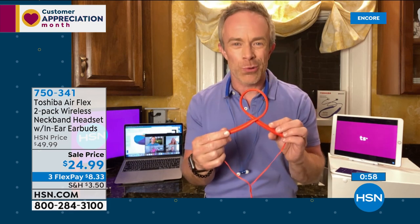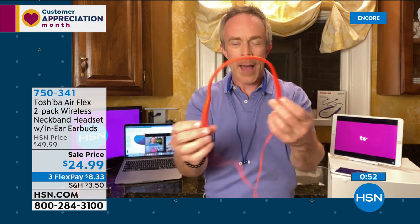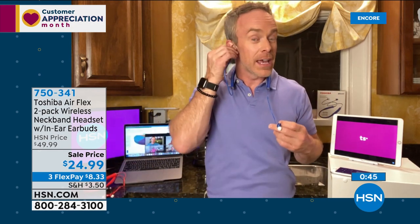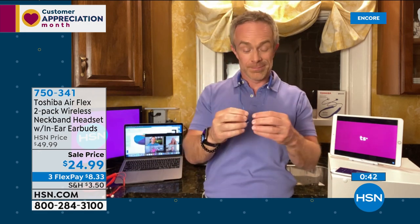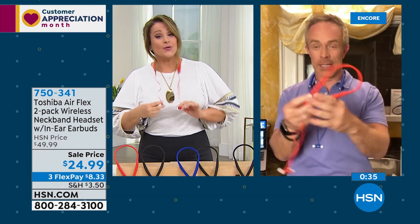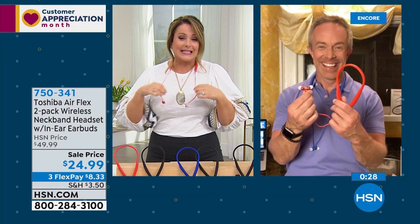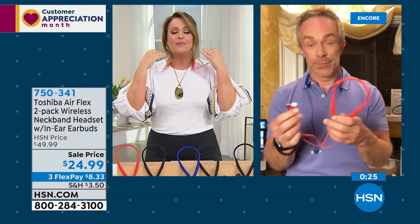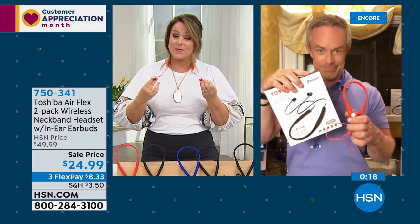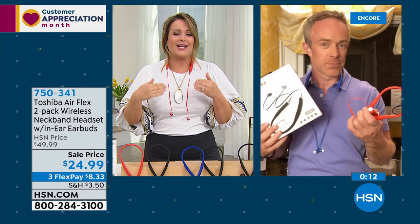Kids won't outgrow these — they'll go from gaming to books to podcasts. The flex makes them really comfortable and lightweight. The grocery-store earbuds are already broken, but these are Toshiba — quality you can trust. Beat the teacher to the punch, get a set for all the grandchildren, one for yourself, one for your spouse. You don't have to spend a fortune if you don't want to. Item number 750-341 — what a great offer.